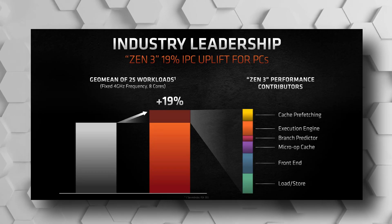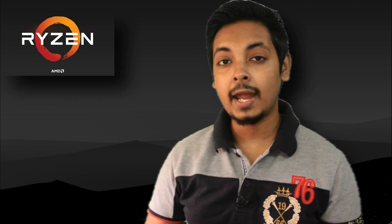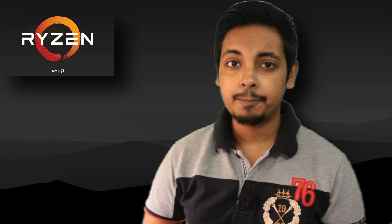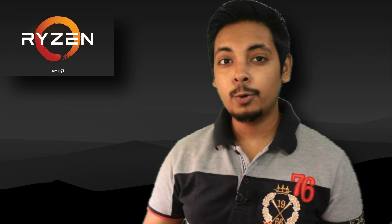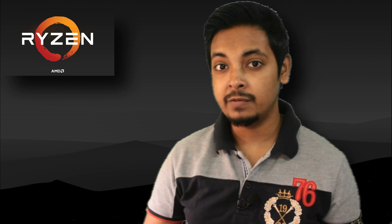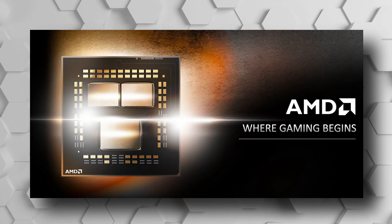Not only that, AMD has claimed 19% IPC performance improvement over Zen 2, which is quite amazing because Zen 2 already had tremendous IPC performance. With Zen 2, AMD had already established themselves as the king of productivity workloads, and although they gained huge single-threading and gaming performance compared to previous Zen Plus, they also launched tremendous value-for-money CPUs like the Ryzen 5 3600. They still couldn't quite snatch the crown from Intel when it came to ultimate gaming performance at 1080p.